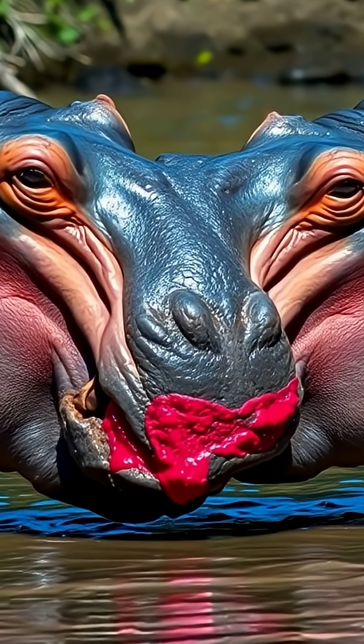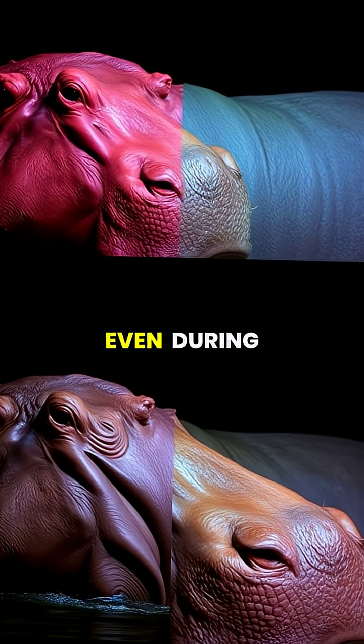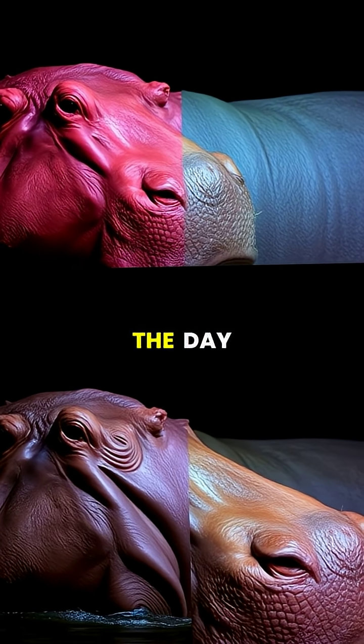This remarkable adaptation allows hippos to spend up to six hours outside of water even during peak sunshine, though they still prefer to remain submerged during the hottest parts of the day.